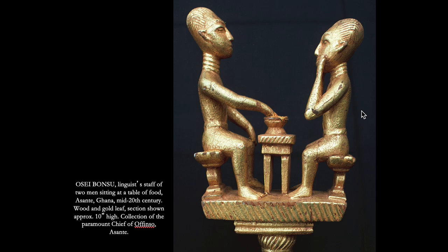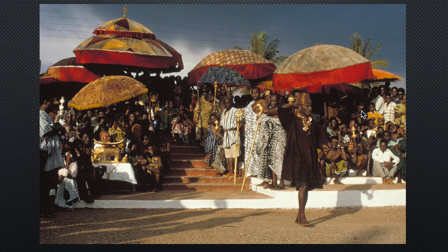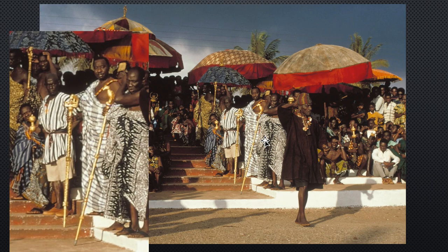Here's another finial from the same culture — two men sitting at a table, one gesturing to a dish of food. This is an allegory or proverb saying the food belongs to the owner, not the person who is hungry, relating to power and ownership. In a crowd scene, there are apparently several spokespeople carrying various golden staffs — these are not the kings themselves but the spokespeople for the kings or chiefs.